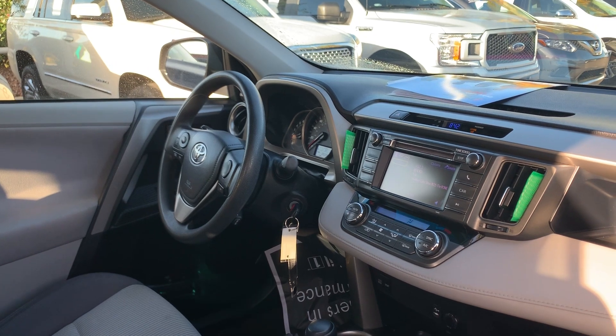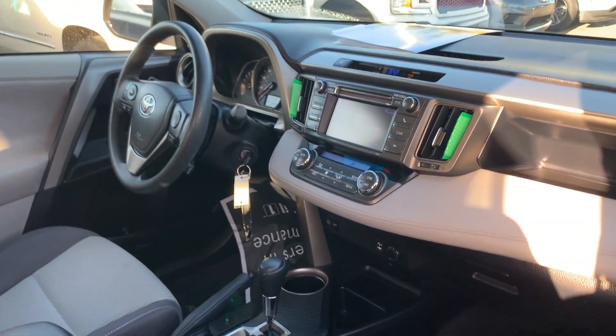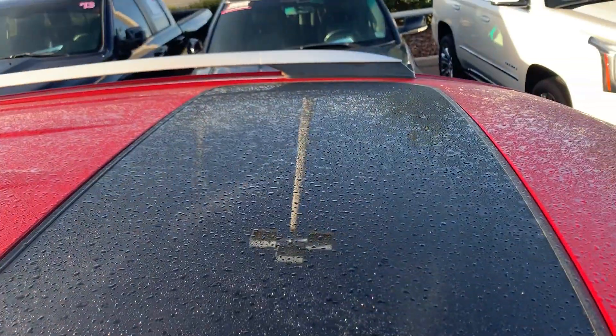It has an automatic transmission, locks in for your iPod, air conditioning, and a power moonroof.